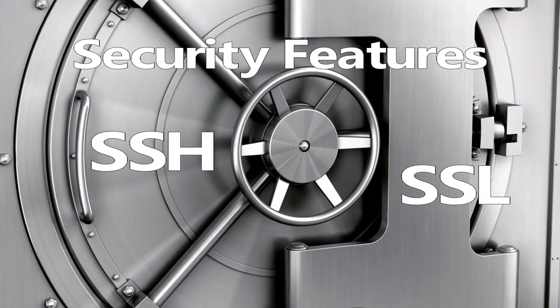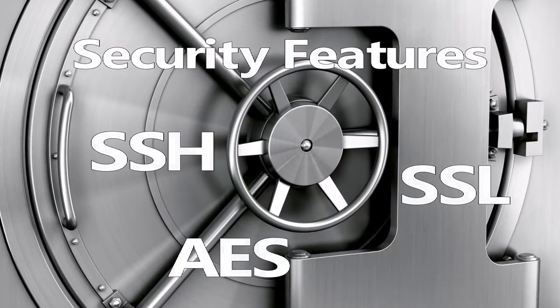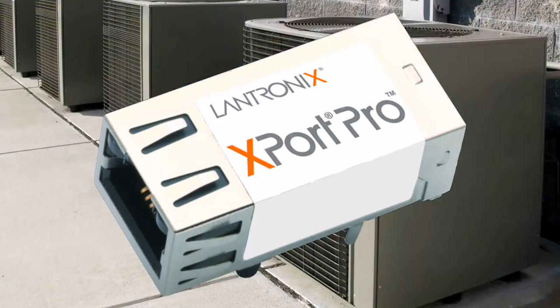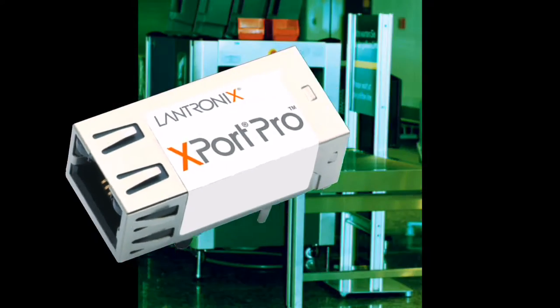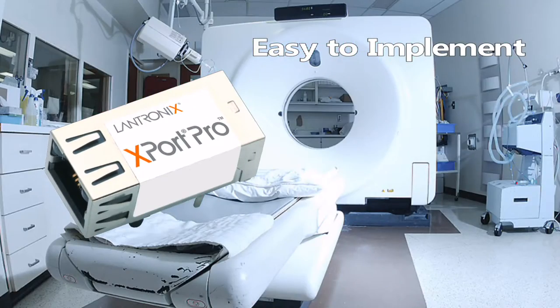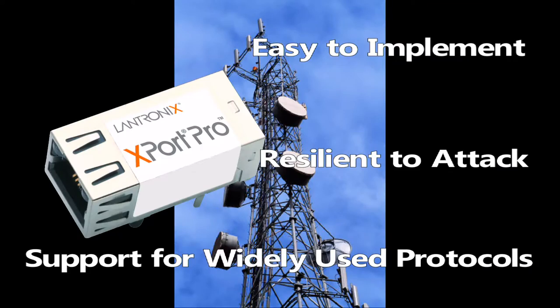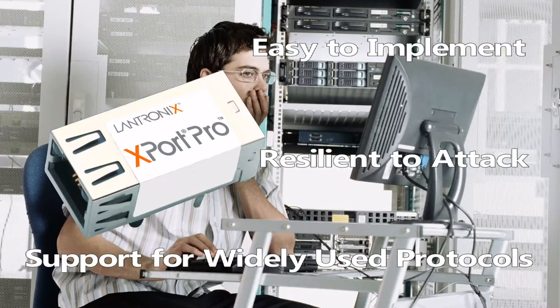X-Port Pro also features advanced encryption algorithms. With 20 years of experience building networking solutions, Lantronics engineered the X-Port Pro to be easy to implement, resilient to attack, and with support for widely used protocols already included, so you don't need to engineer them yourself.